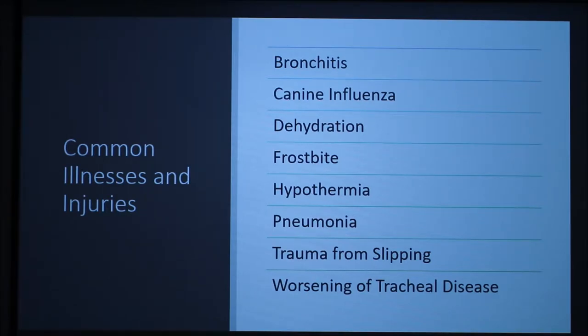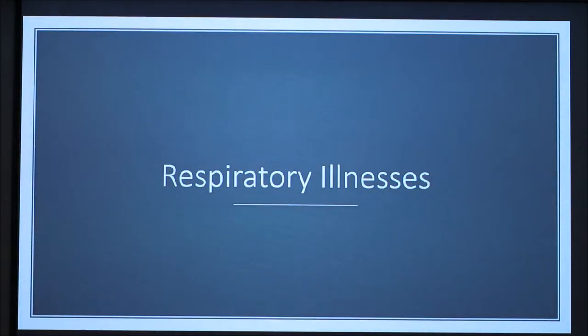A dog cannot stay hydrated on snow. Next, worsening of tracheal disease. This is generally caused by the bitter cold and dry air. By worsening, it could mean increased flare-ups, increased severity of flare-ups, or possibly both.